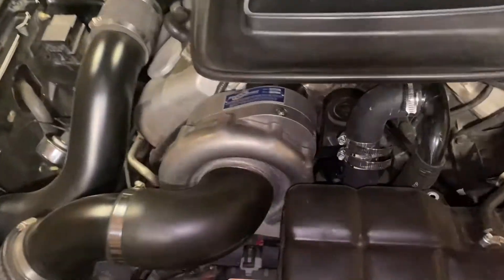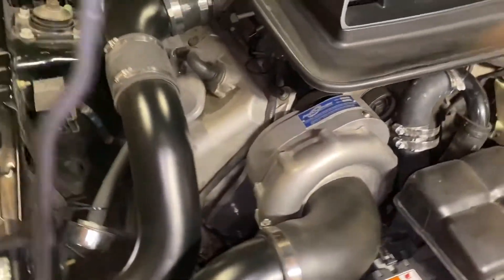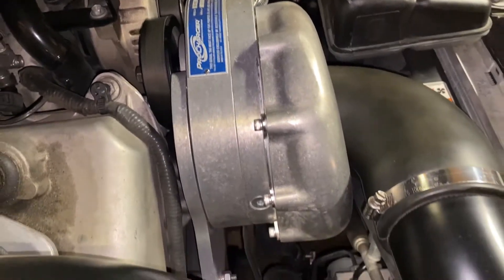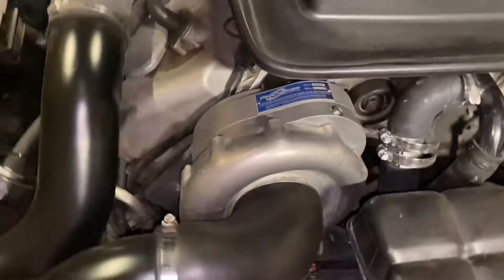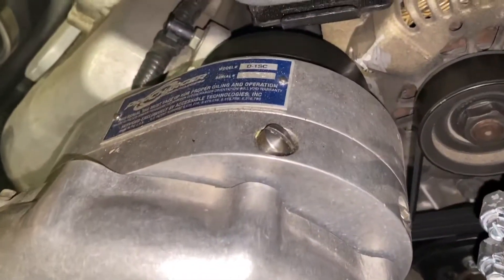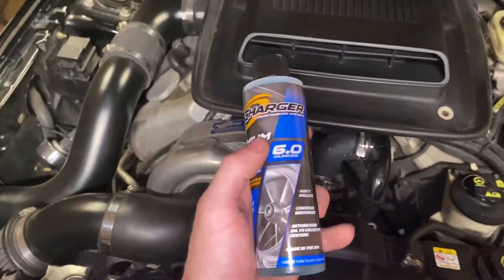Another thing I absolutely love about centrifugal superchargers is most of them are self-contained, meaning they do not have oil feed lines running to them — the oil is contained within the actual supercharger itself. There is a drain plug up under the supercharger, and whenever it's time to change the oil every 5,000 miles, you just drain it out, open that little plug, dump the entire thing in, and that's all it is.